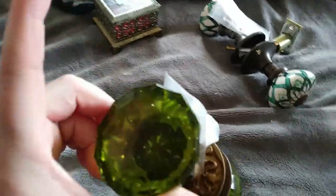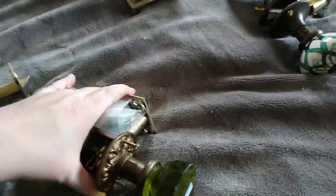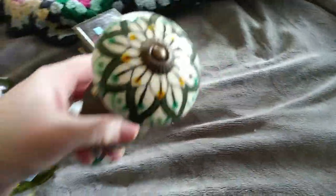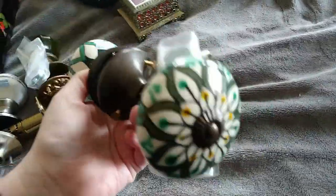I've got the pretty glass — green glass with the bubbles. I love glass doorknobs. Even though this is a reproduction, I still like it. And this one is also very pretty — hand painted. So pretty.